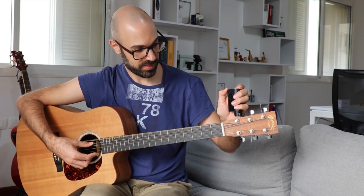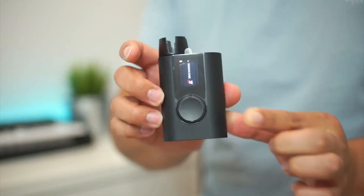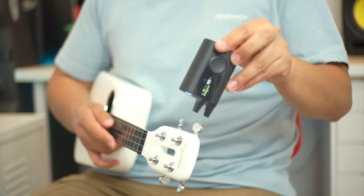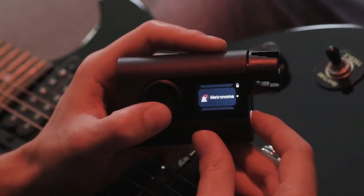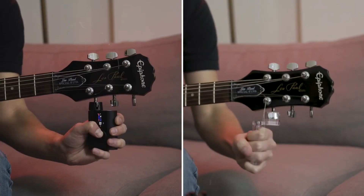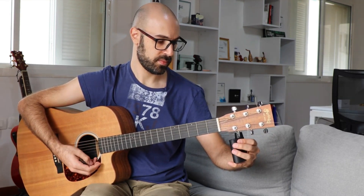Number 5: Roadie 3. Ever been in the middle of a jam session when you hit a note so out of tune it made the neighborhood dogs howl? Say goodbye to those sour notes with the Roadie 3, the smart guitar tuner that's as essential for a musician as a good sense of rhythm. This pocket-sized prodigy makes tuning your guitar as easy as playing smoke on the water on repeat. And it's not just for guitars — it'll get any stringed instrument singing in perfect harmony. With the Roadie 3, the only thing you need to worry about is mastering that guitar solo.